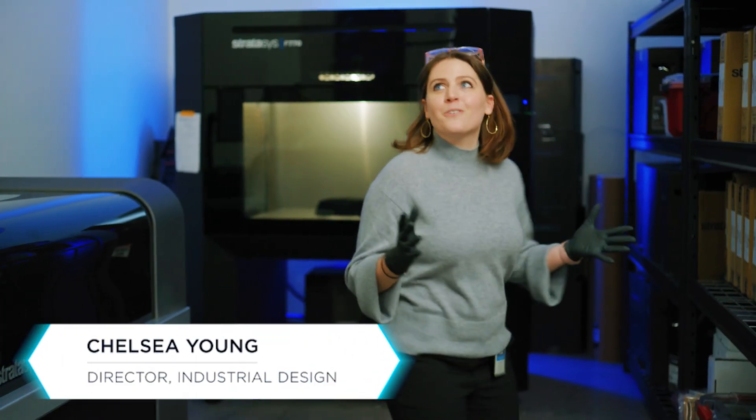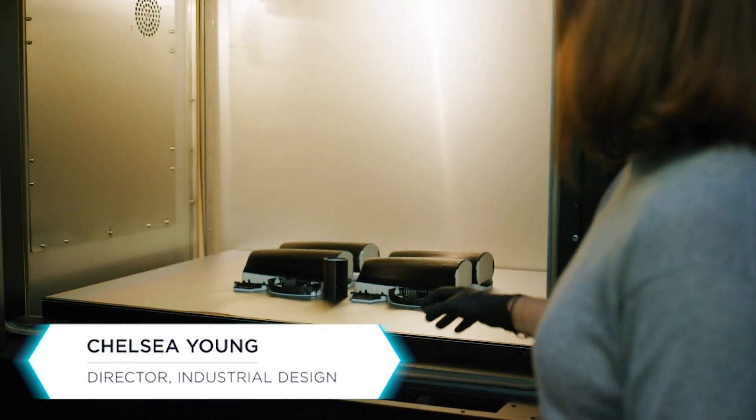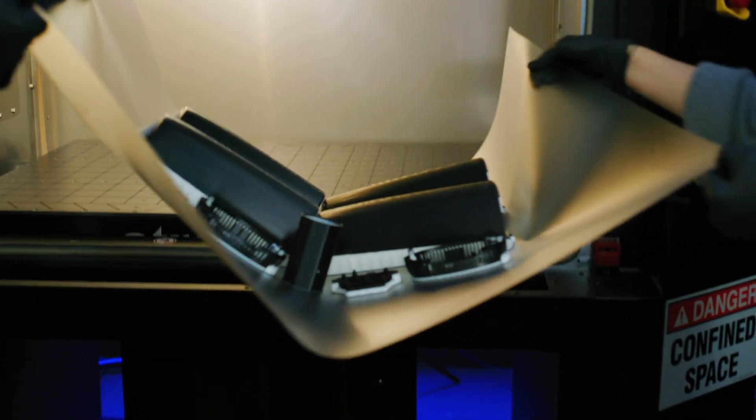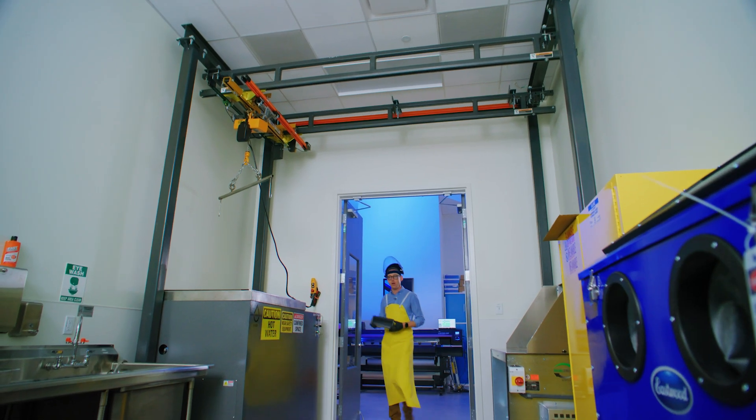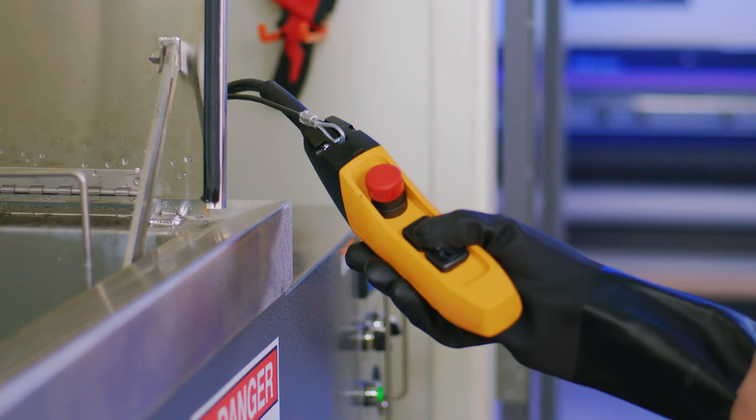Welcome to our 3D printing room. This is where we'll take our 3D CAD and bring it into 3D form. Now that we've finished our 3D printing process, we'll put it in our heated post-processing bath that will be able to remove this white material.